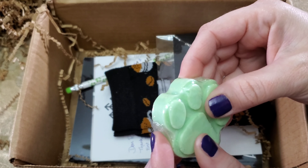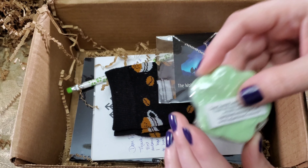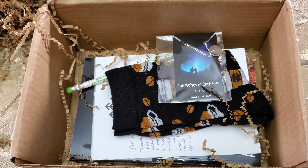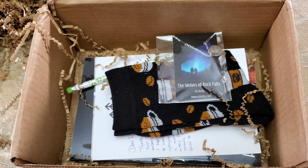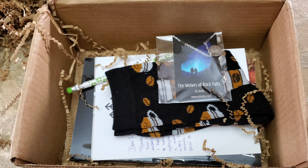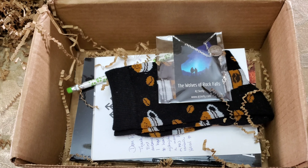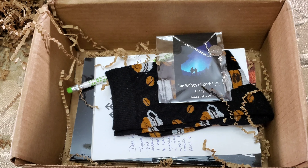Oh my gosh. Bring it on. Look at this cute little soap bar — pawprint. Adorable. I think it's soap. Yes, it's soap. Oh, it's goat soap. I need to read more carefully — sage-scented goat's milk soap. How exciting. Very cool.